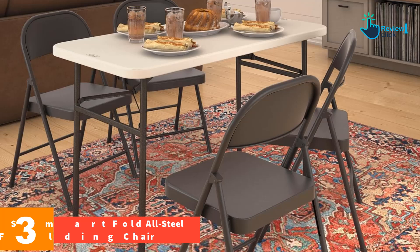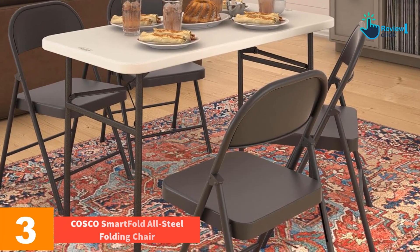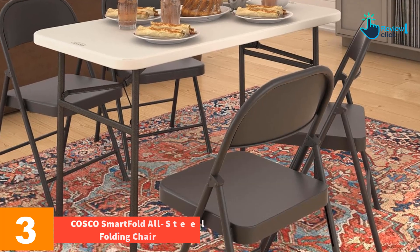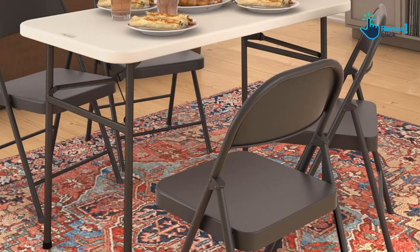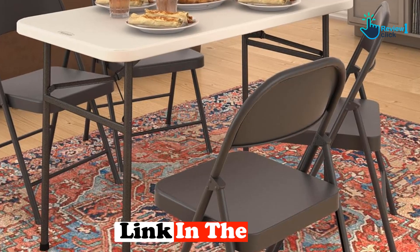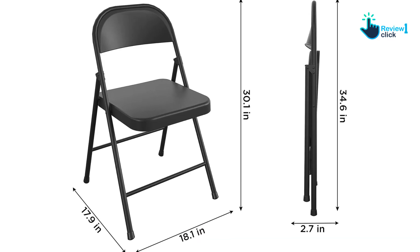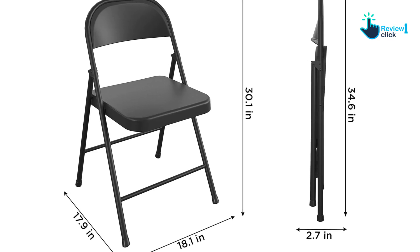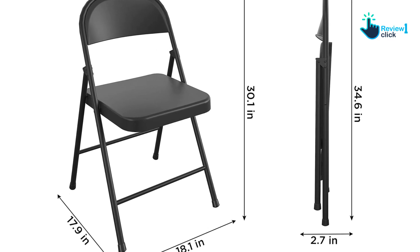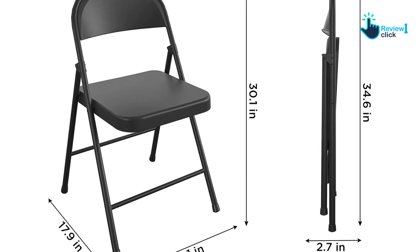At number three, we have the Costco Smart Fold All Steel Folding Chair. We recently used this chair at a family gathering and were impressed with its stability and comfort. The smart fold design allowed us to easily store and transport the chairs, and the all-steel black frame provided added durability. The full-size seat and contoured backrest were comfortable during extended periods of use, and the front and back leg braces provided added stability.